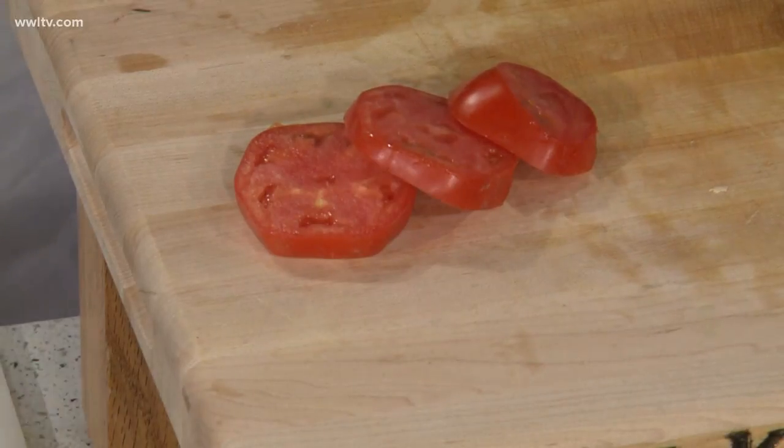My parents were just in town and they were like, what's the difference? We're not going to be able to tell. And they were like, oh my gosh, these Creole tomatoes are so good. The soil is so rich that we have here in Louisiana from the river overflowing the banks for so many years. That's why crops grow so well, especially in Plaquemines Parish.